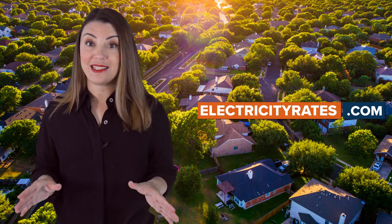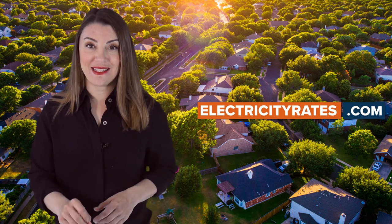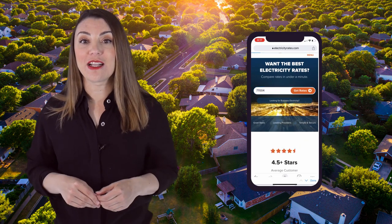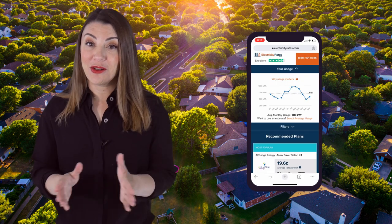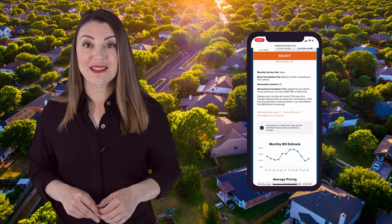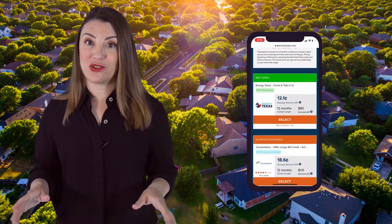Electricityrates.com eliminates the guesswork and predicts which electricity plan will be the best deal for your specific home with our cutting-edge technology. We do this by taking your address, projecting your monthly electricity usage, and calculating how much your average bill will be, taking all credits and fees into account. This all happens right within our comparison marketplace, so you can see the differences between each option with full transparency.